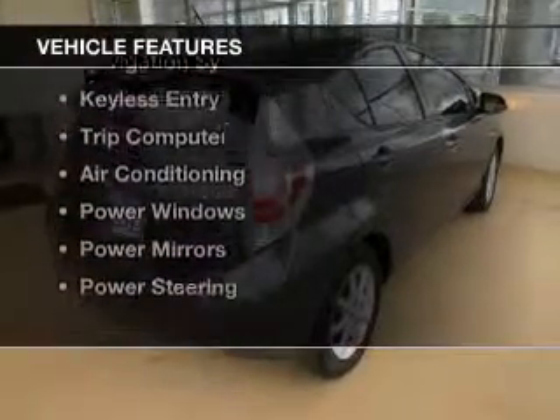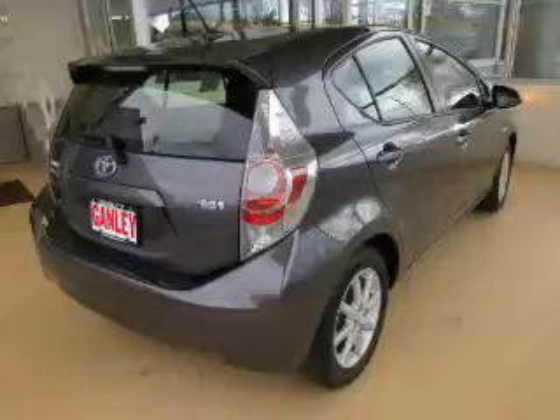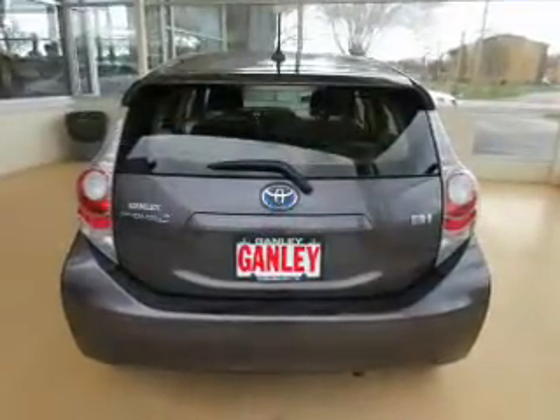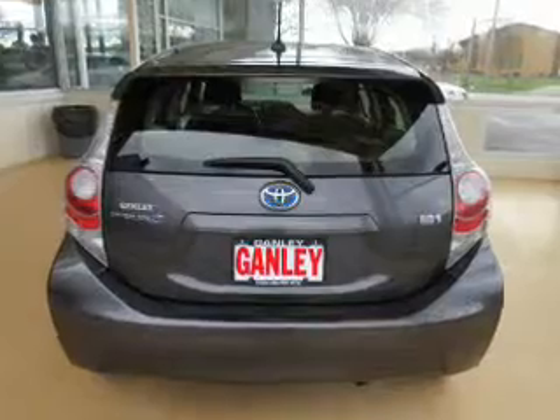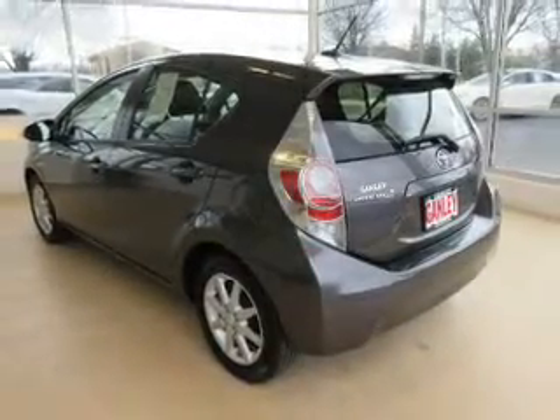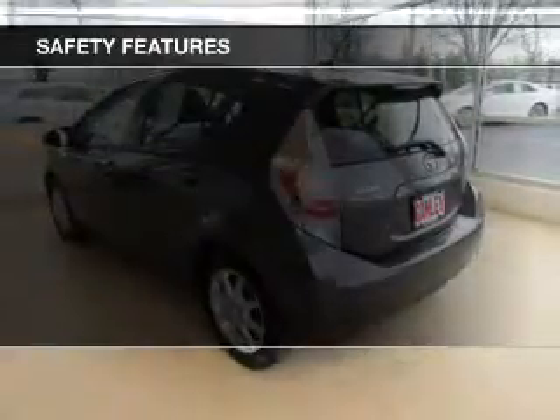The features include a sunroof, leather seats, alloy rims, a navigation system, keyless entry, a trip computer, air conditioning, power windows, power mirrors, and power steering.